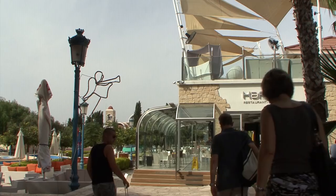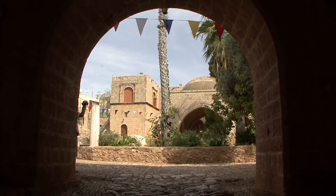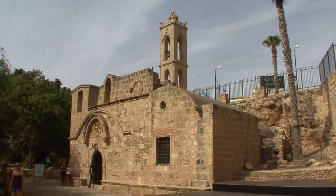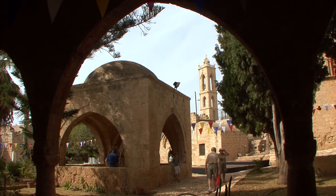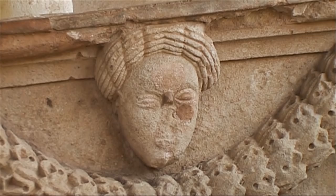Ayia Napa, the south-eastern corner of Cyprus. Once a small fishing settlement, today a lively tourist resort. A picturesque 16th century monastery is situated in the center of the town, with an arcaded Venetian courtyard and Gothic pointed arches that date back to the Crusades. An octagonal fountain exudes southern charm, decorated with elaborate relief heads and garlands.